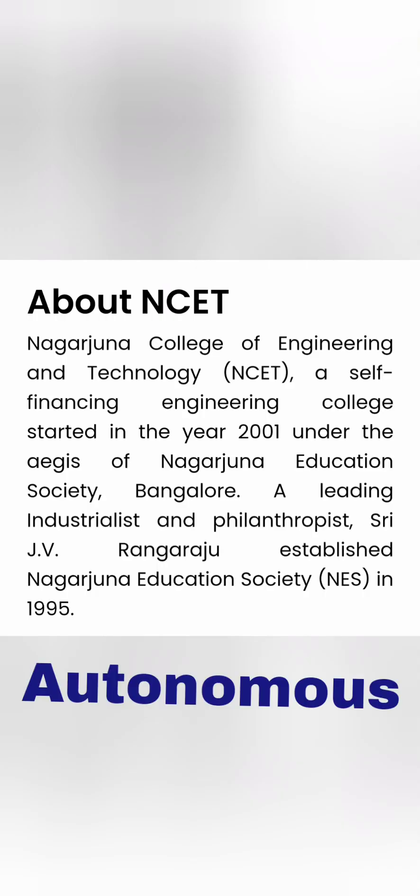Hello friends, good morning, good afternoon, good evening. This review is about Nagarjuna College of Engineering and Technology in Bangalore, NCET.